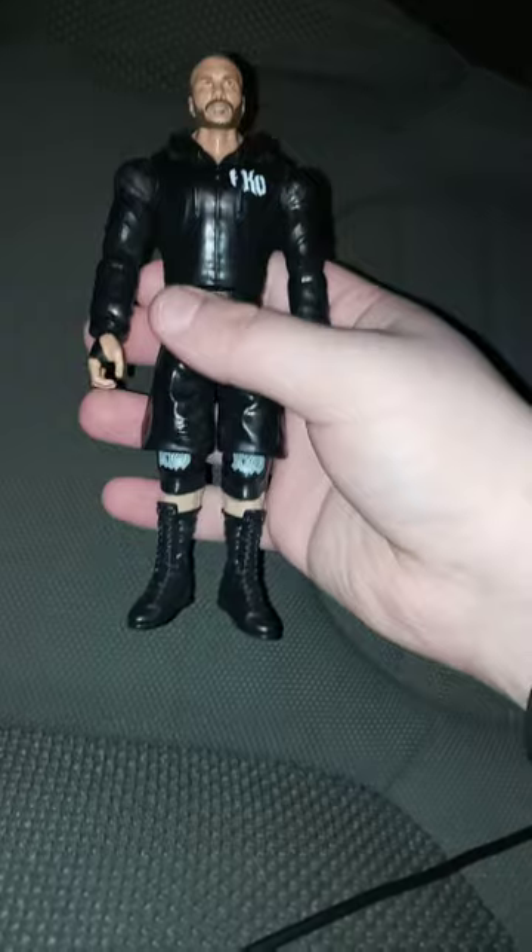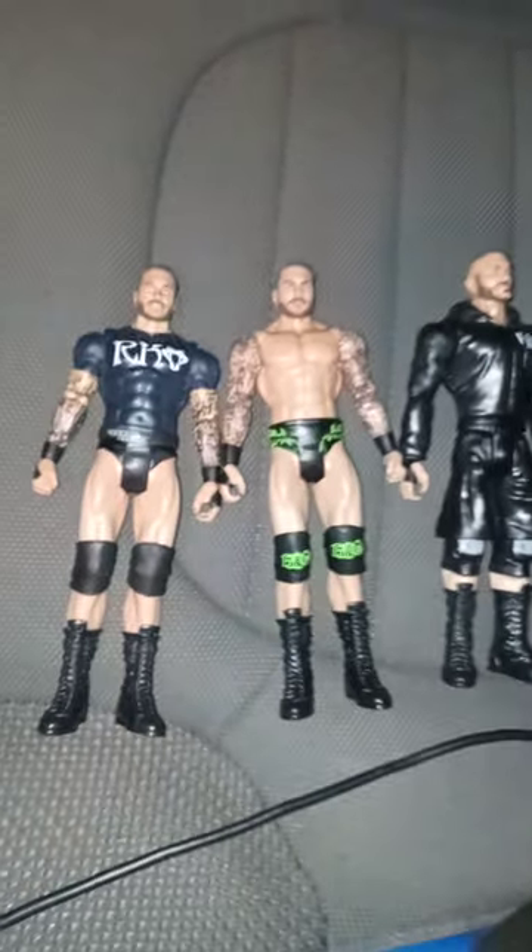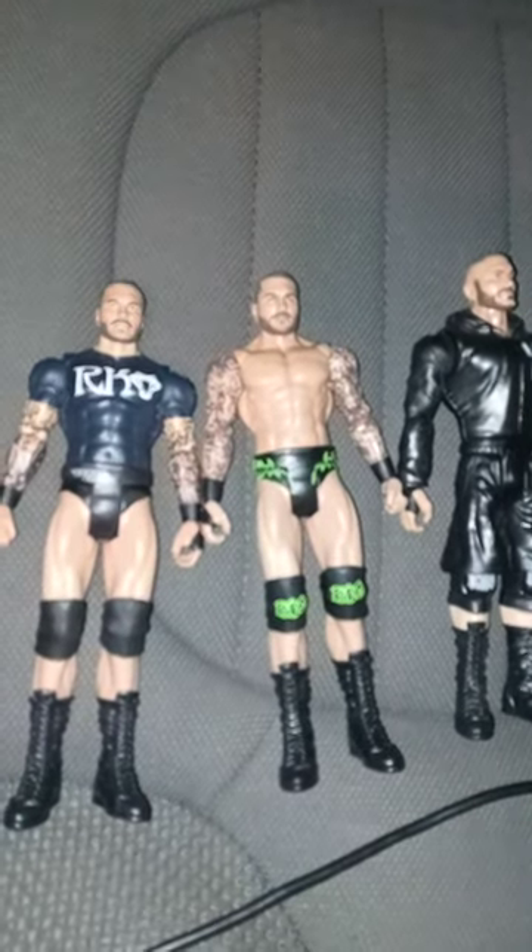And last and certainly not least, the Basic Series 131 Randy Orton. I did unbox this a few months back on the first of September. Some of y'all liked it but some didn't, because it's like his first figure wearing shorts — similar to John Cena's figures. But I love it, and I'm gonna give this a 10 out of 10. So my favorite has to be the Basic Series 131 Randy Orton because I gave it the 10 out of 10.